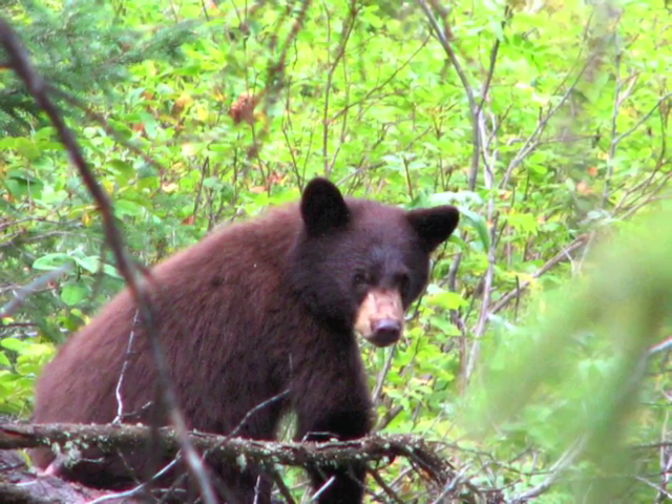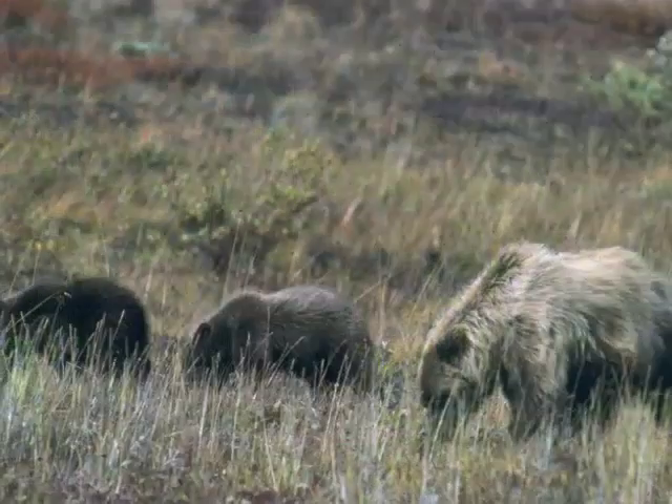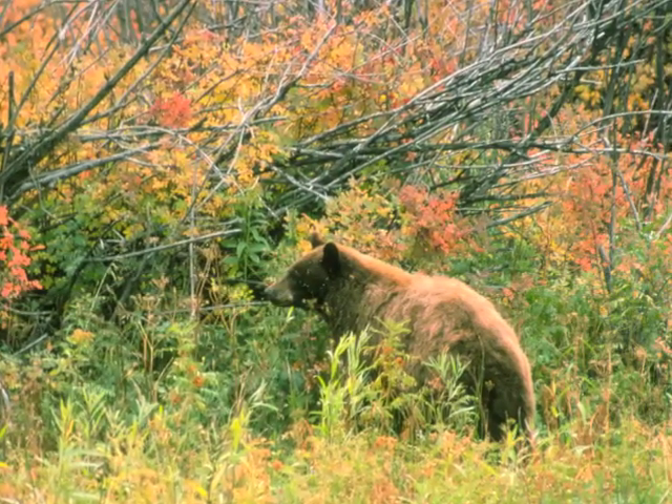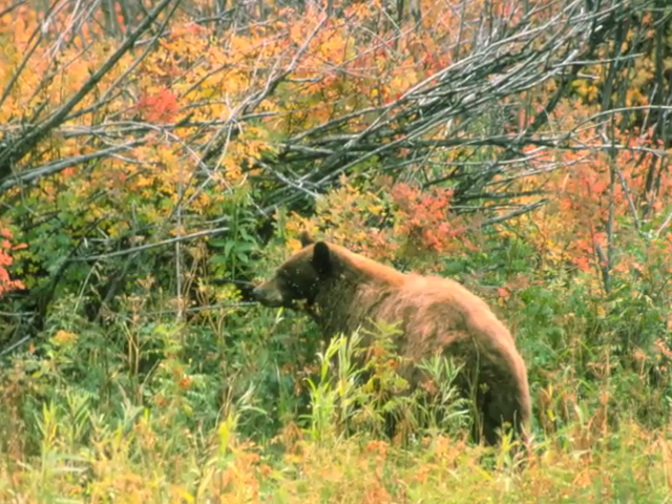It seems like it should be easy to tell these bears apart, but it is trickier than you might think. To tell which bear is which, it helps to learn about their characteristics and habitat.